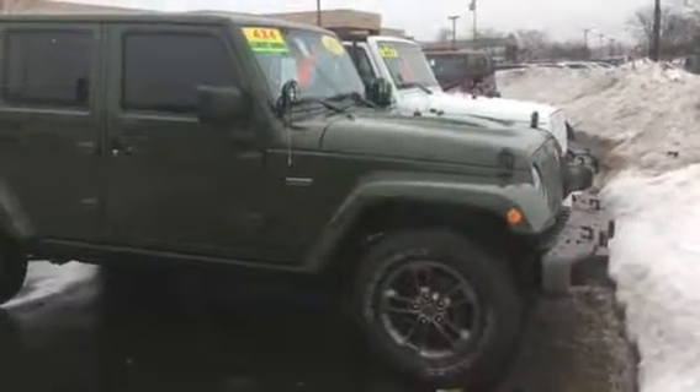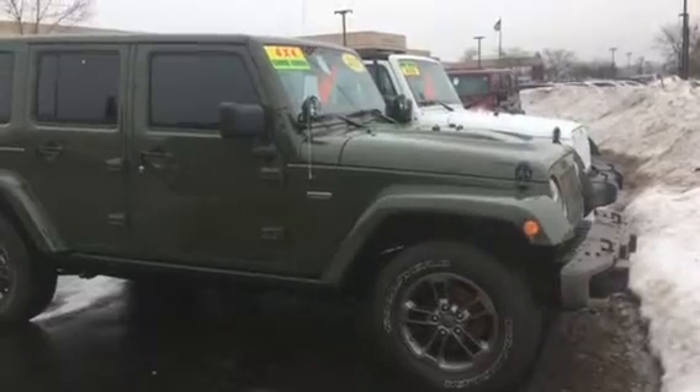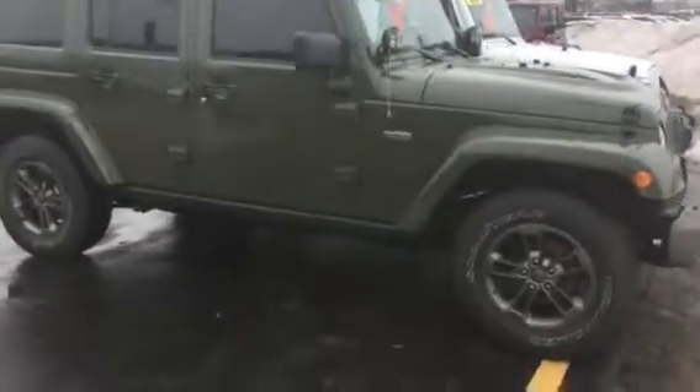Hi, this is Amanda from Frank Boucher Chevrolet in Racine. I wanted to send you a quick video on this super sporty 2016 Jeep Wrangler Unlimited.